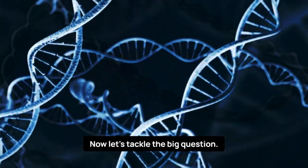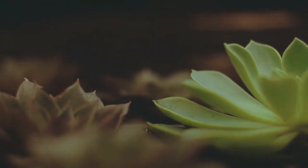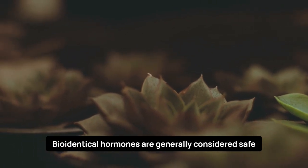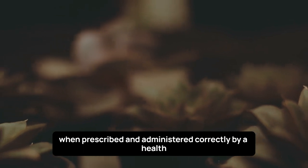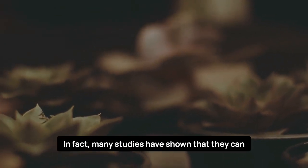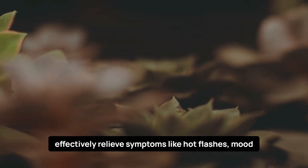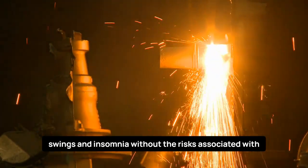The safety concerns. Let's tackle the big question: are bioidentical hormones safe? Here's the scoop. Bioidentical hormones are generally considered safe when prescribed and administered correctly by a healthcare professional. In fact, many studies have shown that they can effectively relieve symptoms like hot flashes, mood swings, and insomnia without the risks associated with synthetic hormones.